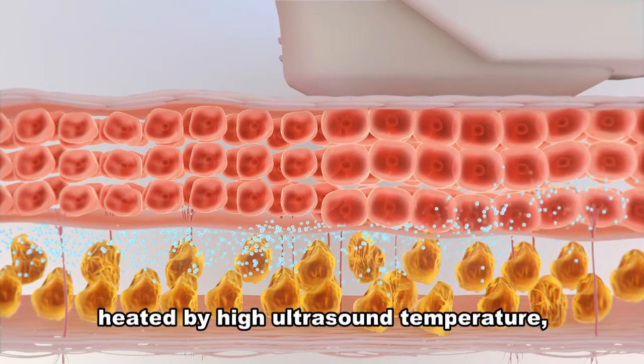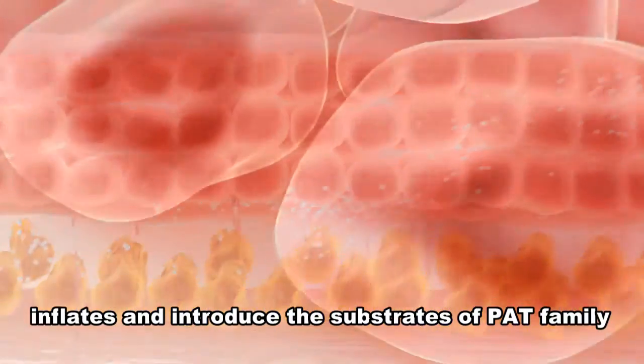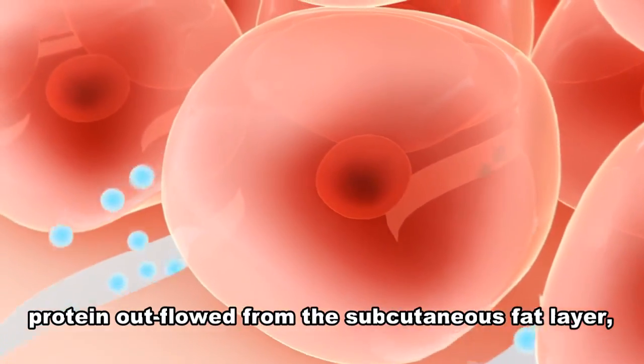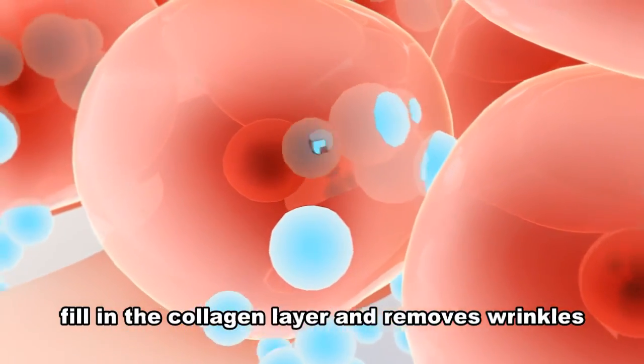The collagen layer is heated by high ultrasound temperature, which inflates and introduces the substrates as P-A-T family protein outflows from the subcutaneous fat layer, filling in the collagen layer and removing wrinkles.